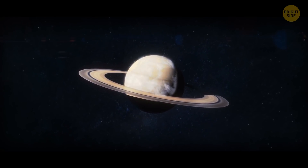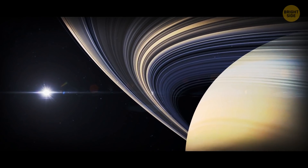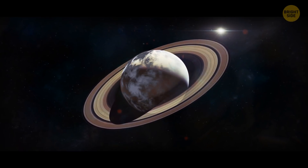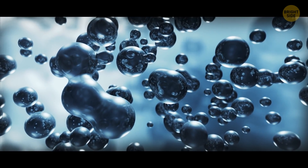Saturn is a planet with winds that travel at more than 1,100 miles per hour at the equator. It's also the planet with the most prominent rings. The atmosphere of Saturn isn't really different from its surface, but the deeper you go, the higher the pressure becomes and hydrogen becomes liquid. Further to the center of the planet, this liquefied gas turns into metallic hydrogen.